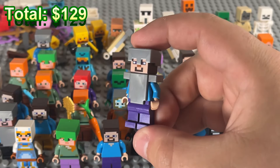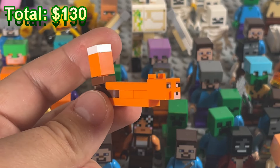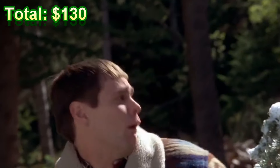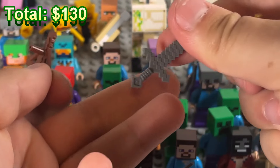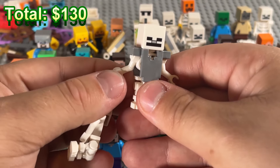Another iron armor Steve, and a fox — with no legs, big surprise. A chewed-up bow, our first crossbow, a gold sword, an iron sword, a diamond pickaxe, and a fancy skeleton with armor doing the little shrug. Oh, and another skeleton.